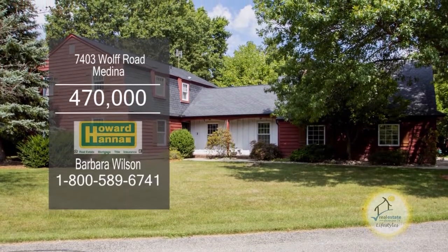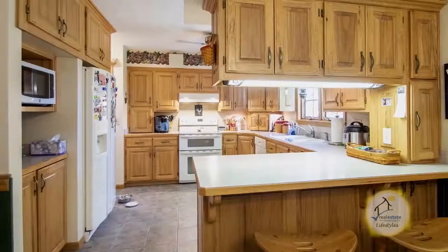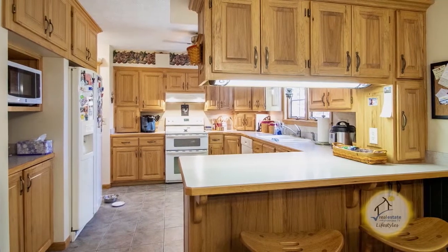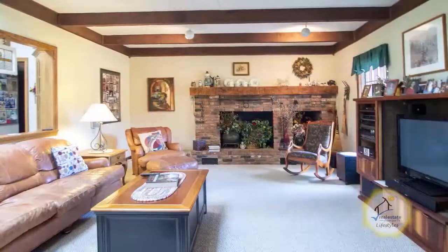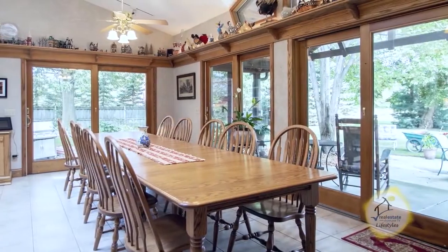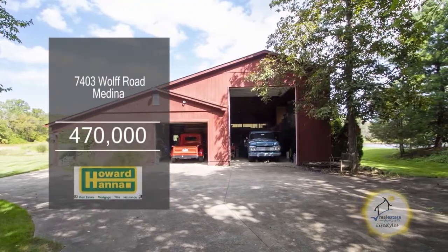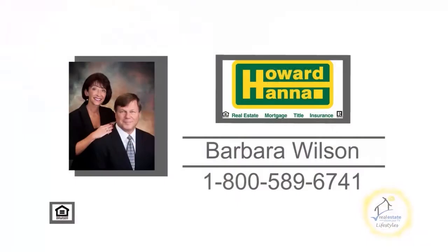This custom-built four-bedroom home in Medina is nestled on 3.26 acres. The large eating kitchen offers hickory cabinets and a breakfast bar. The great room has a fireplace and skylights. The dining room has sliding glass doors leading to the backyard. The property has an outbuilding with a large shop. For a private tour, contact your number one Medina real estate agent, Barbara Wilson.